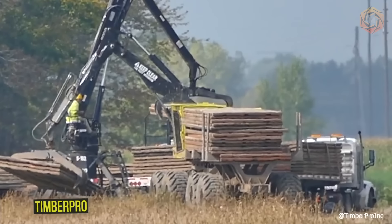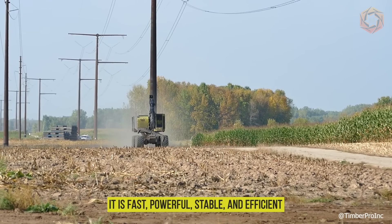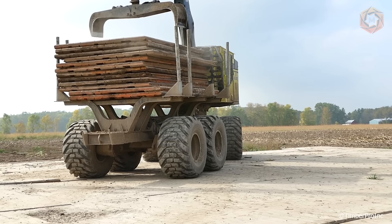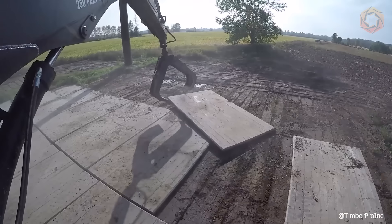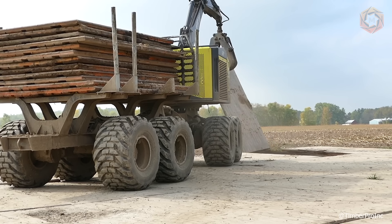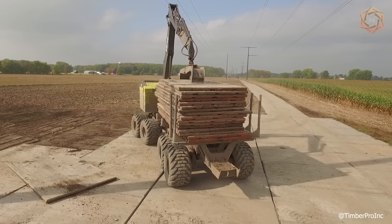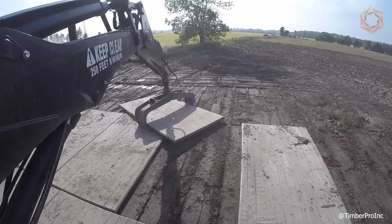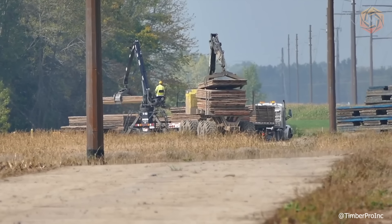If you are looking for the perfect crane mat paving machine, here it is — fast, powerful, stable, and efficient. It is the perfect all-in-one machine. You can easily transport, install, remove, and pave concrete mats more efficiently and faster than any other machine on the market. As standard, the Timber Pro is equipped with a continuous cab rotation system, allowing the operator to operate the machine without the need for unnecessary maneuvering. Such machines have also proven their effectiveness in logging operations.